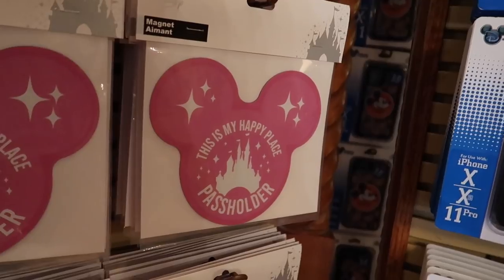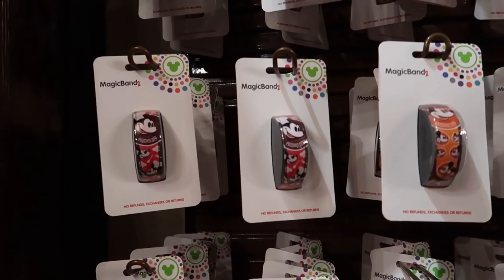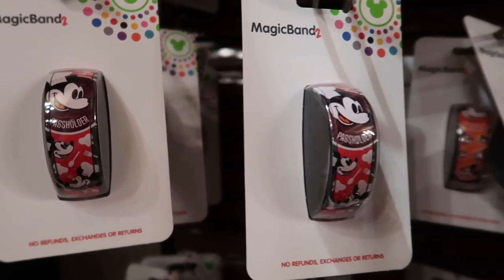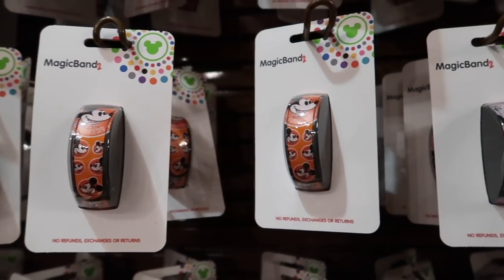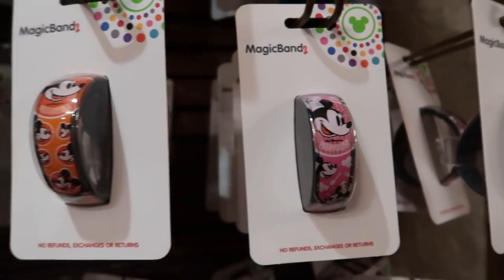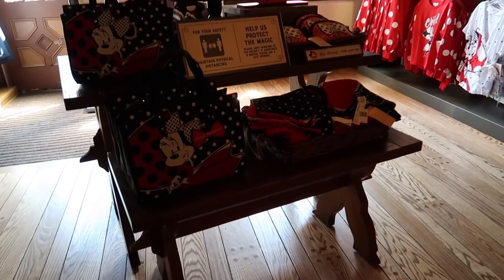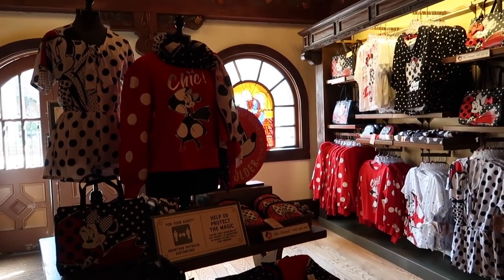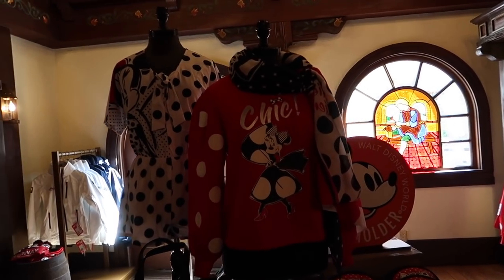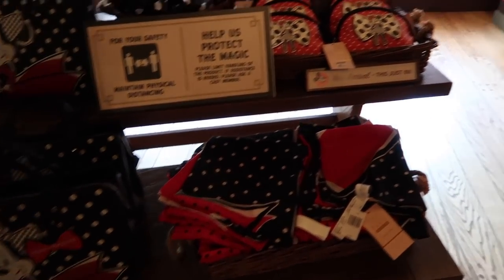This seems to be one of the hotter items — these are passholder exclusive magic bands. They're brand new with different colors: a pink one with Minnie that is super cute and an orange one with Mickey, also super cute. We were just told that these items were originally intended for Disneyland Paris and they couldn't get them over there, so they've got them for sale here. They are beautiful exclusive items.